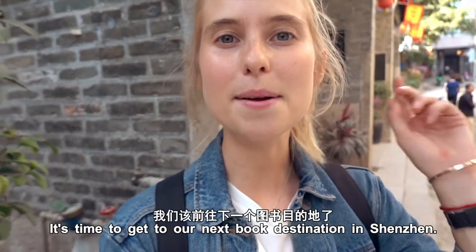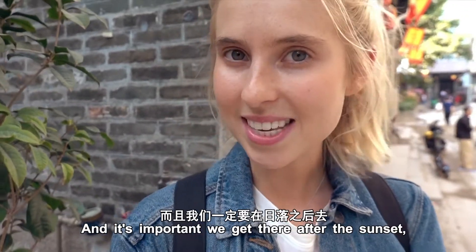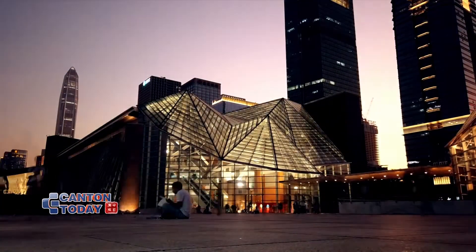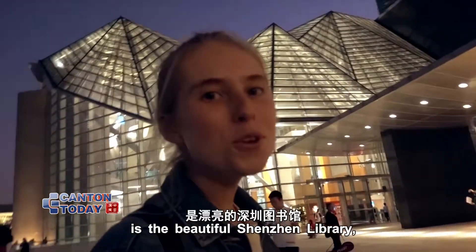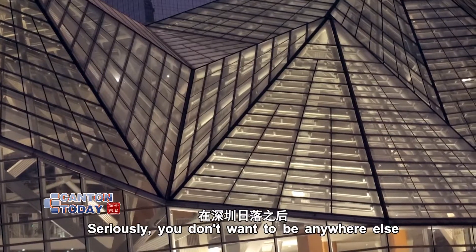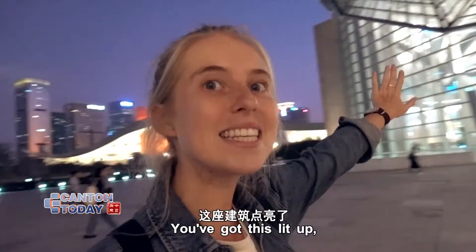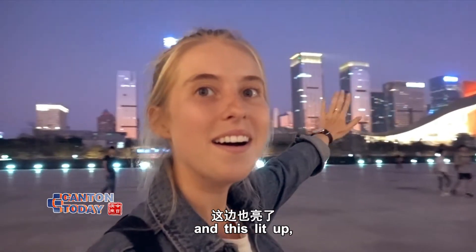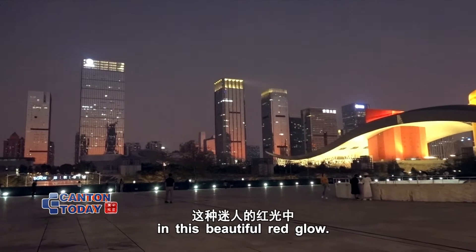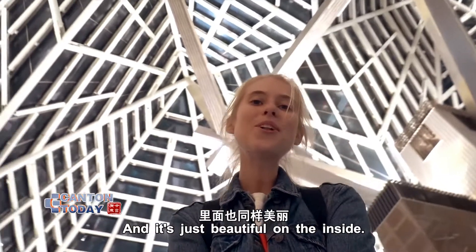It's getting a bit darker — it's time to get to our next book destination in Shenzhen, and it's important we get there after sunset because that's when it's at its most beautiful. This behind me here is the beautiful Shenzhen Library. It really takes your breath away. You don't want to be anywhere else at sunset in Shenzhen — you've got this lit up, and the Shenzhen skyline just bathed in this beautiful red glow. I love this city, and it's just as beautiful on the inside.